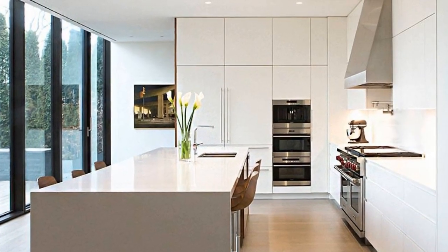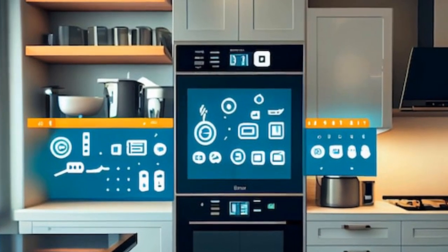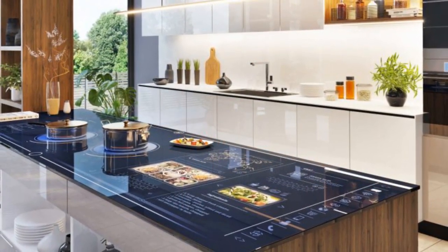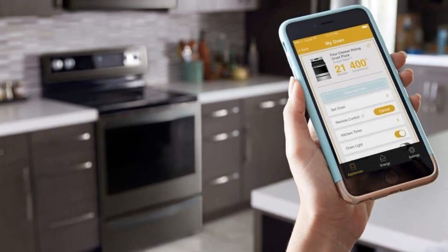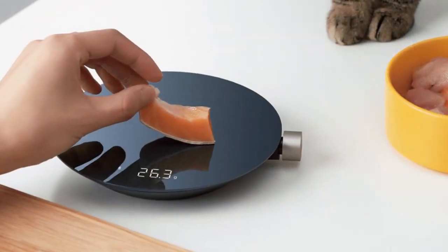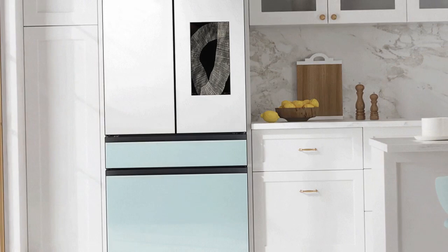Look for models with Wi-Fi connectivity, touchscreen interfaces, voice control capabilities, and compatibility with smart home platforms like Alexa or Google Assistant. 3. Upgrade lighting. Replace traditional light fixtures with smart lighting solutions that offer customizable brightness, color temperature, and scheduling options. Consider installing smart bulbs, dimmer switches, or smart light strips to create ambience and enhance visibility while cooking. 4. Install smart faucets. Upgrade your kitchen sink with a touchless or voice-activated smart faucet that offers hands-free operation and precise control over water flow and temperature. Some smart faucets also feature sensors for detecting leaks and conserving water.